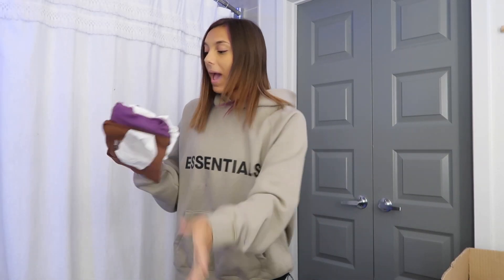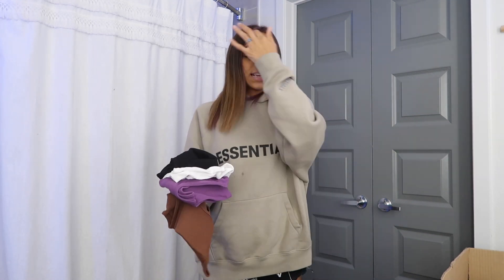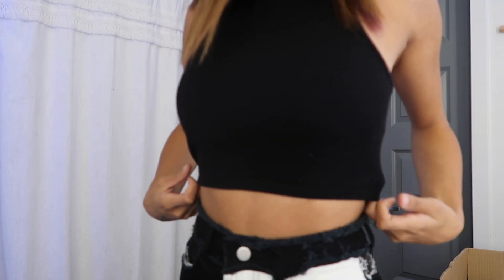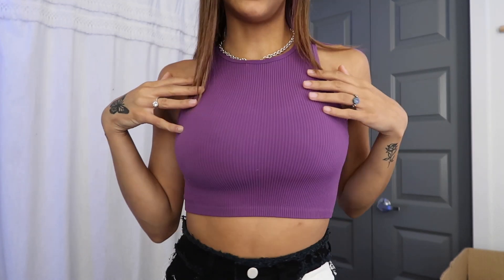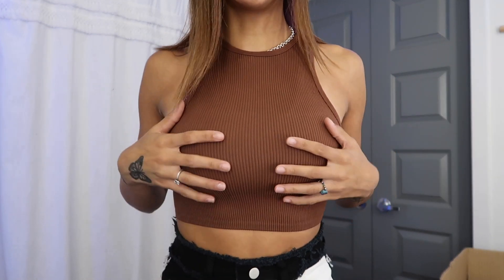I also got a pack of four seamless tank tops, and honestly I'm obsessed with seamless tank tops because they are the most comfortable thing. What can go wrong with plain color tank tops? Here is the black one on — this is the outfit I wore yesterday. I love it so much, it's super comfortable and it's not see-through at all. Here is the white one — still super cute but a little see-through, so you'd want to wear a neutral bra. Here are the purple and brown ones too — love this color.